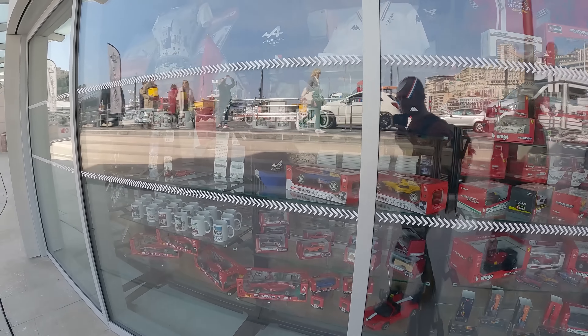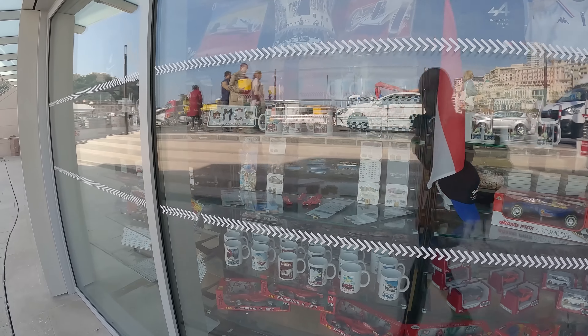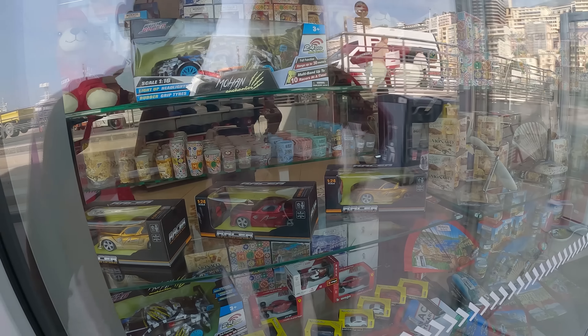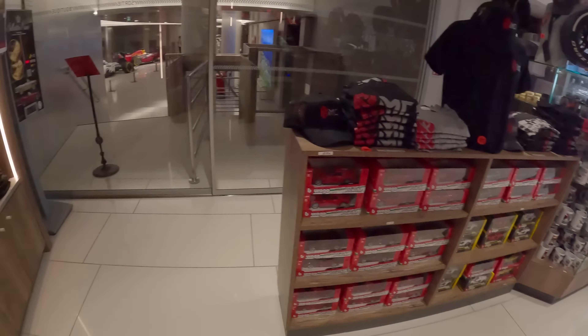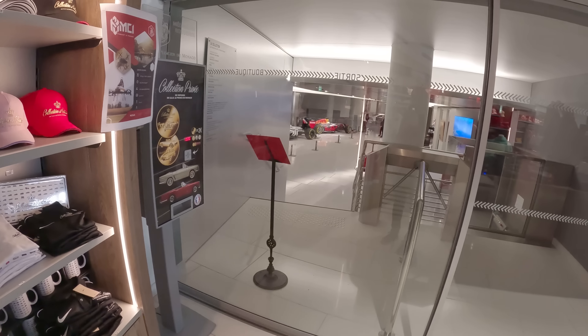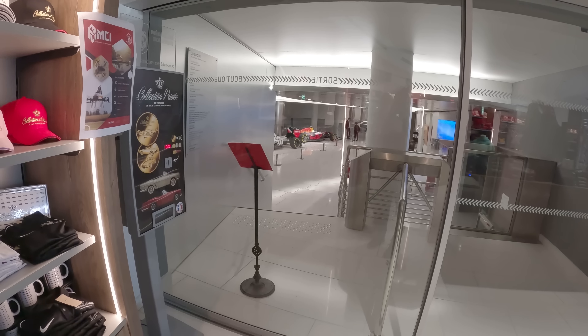I found a souvenir shop — it's very reflective, but there's a lot of F1 Monaco type merch in there. Little random race cars, all these shot glasses — no one's got shot glasses inside this souvenir shop. Lots of merch, and then there's F1 cars through there. How do we get there? Can we get there?